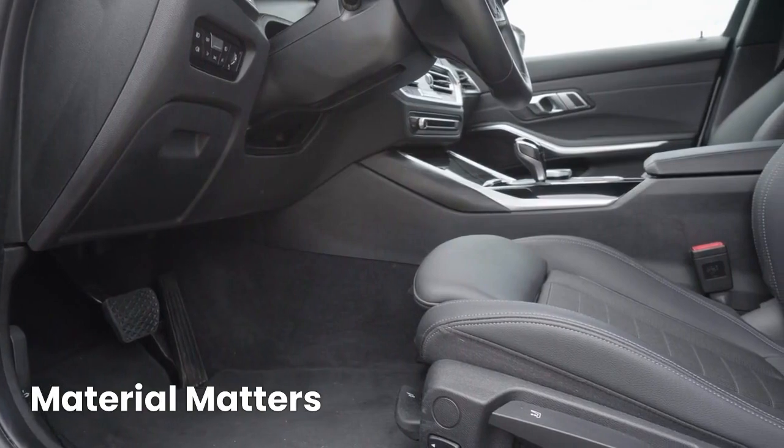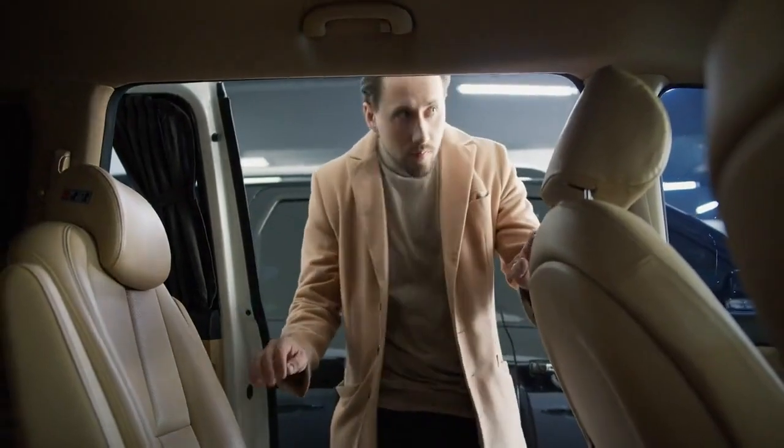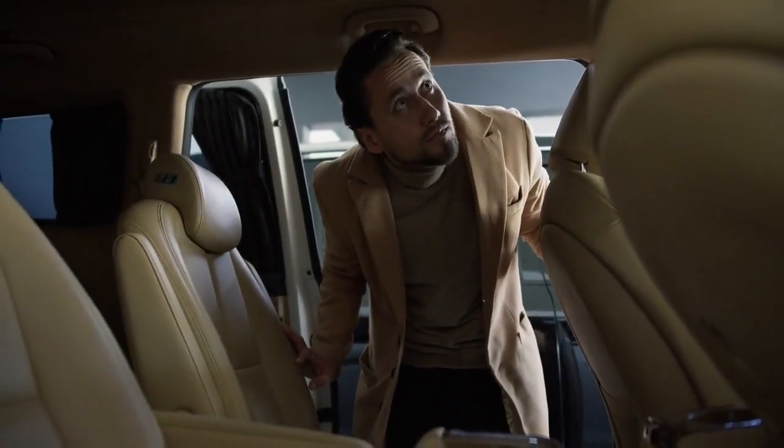Material matters — beyond color, the material of your seats can play a role. Some fabrics disperse heat more effectively than others, so when choosing your car's interior, make sure to take this into consideration.